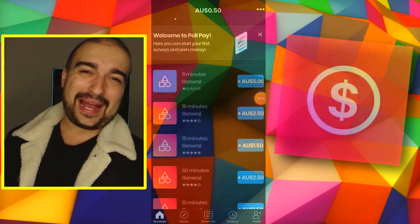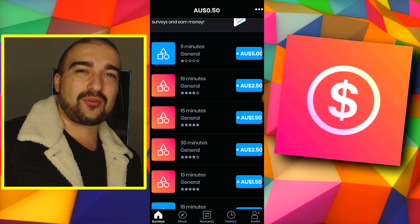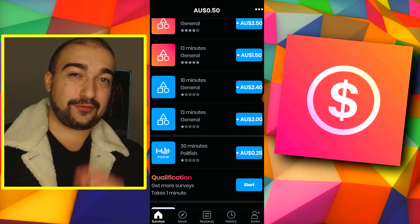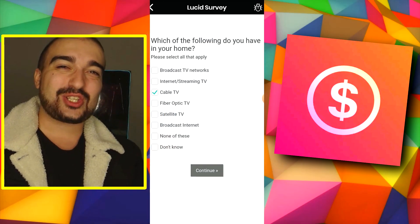Ladies and gentlemen, we are back here with another app on the channel. My name is Vince. Today we are covering PollPay, an app that promises real-life money for you guys out there to complete surveys. That is right, this is a survey app.